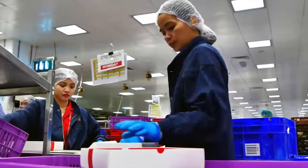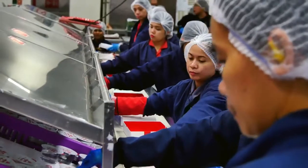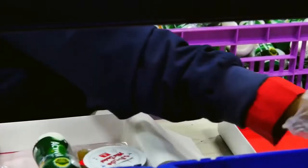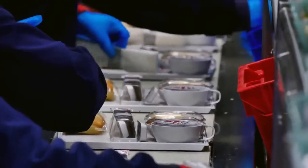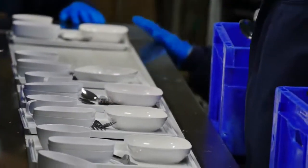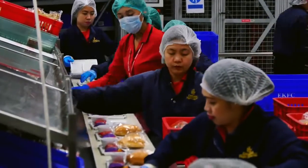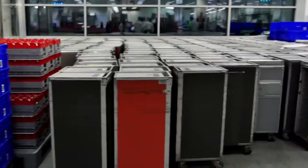Over 10,000 staff work in this facility — it is a 24-7 operation. Teams working on shift make up thousands of meal trays. All the component parts come together here. Gloves are worn to conform with strict hygiene standards. Everything a passenger needs is added to each tray: cutlery, napkin, cups and condiments. Then the trays are placed in trolleys and taken to the loading bay.